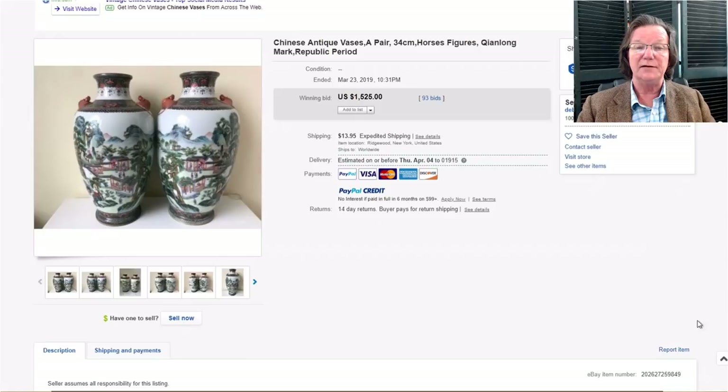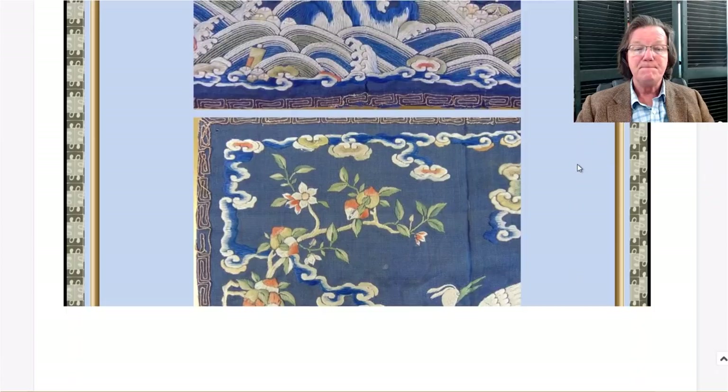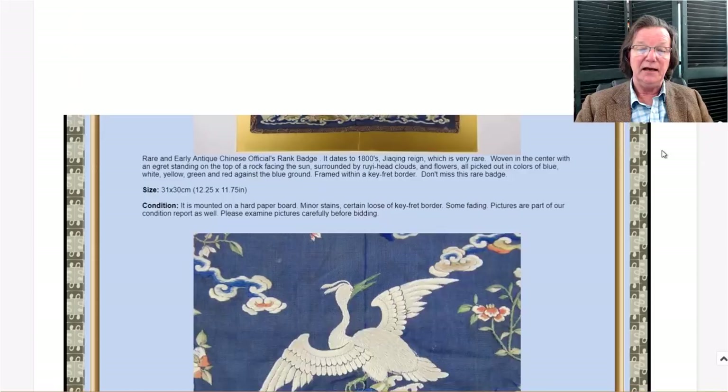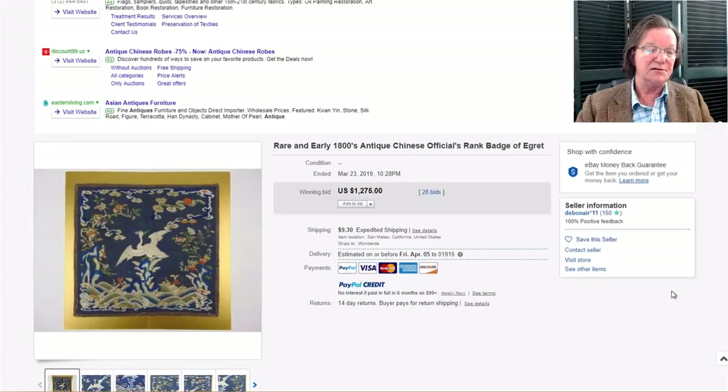This was a wonderful rank badge from the first half of the 19th century based on the colors and drawing — beautiful quality all the way around, very artistically rendered and quite painterly. There was just a crease on it. Collectors went after it and paid $1,275. I think that was a nice buy — it's a genuine, good old example. The colors on silks often fade, but these were still very good. You can get these professionally cleaned; do not try to clean them yourself, and don't give it to a dry cleaner.